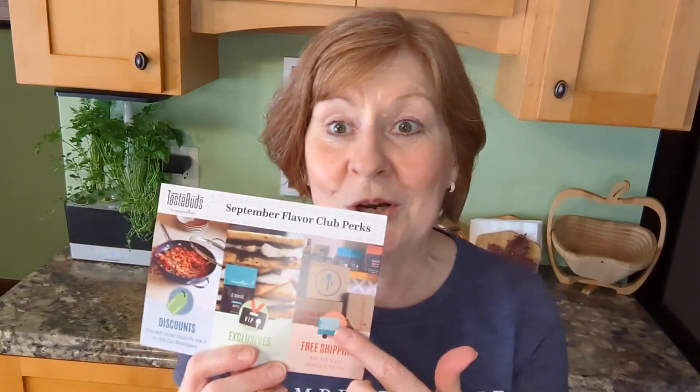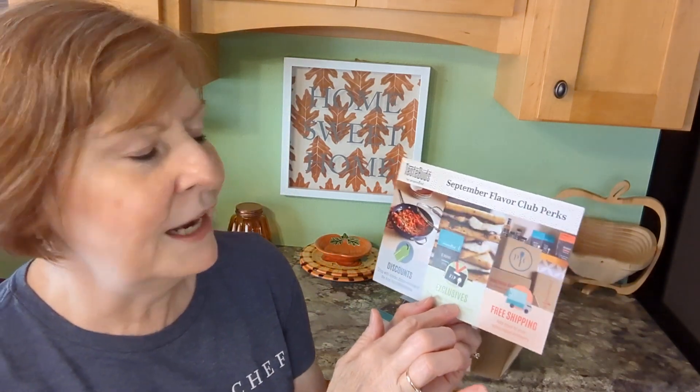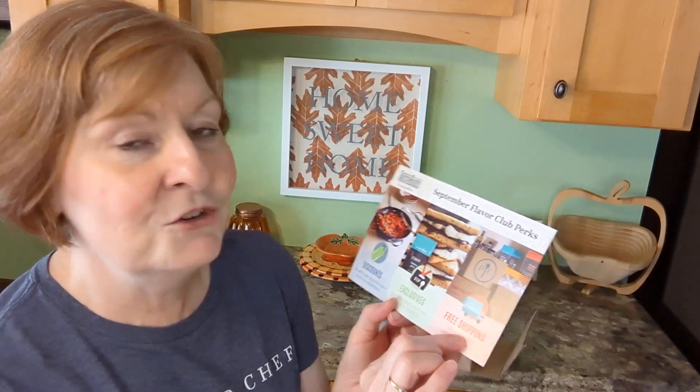And then there's the Flavor Perks Club. You're going to get discounts on set items or rotating specific items for the month. You get exclusive seasonings and you get free shipping on any of the pantry items you choose to add on. You can add on to your order pretty much all month and you don't pay any extra shipping.